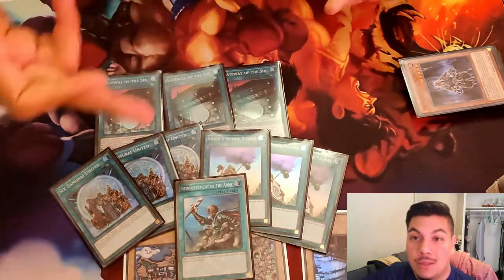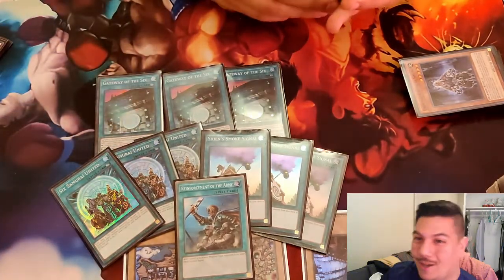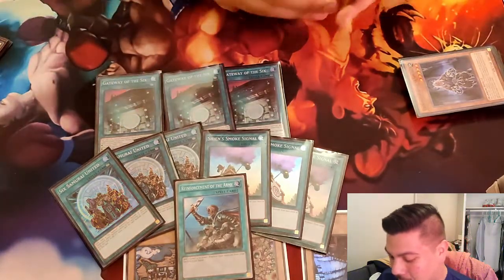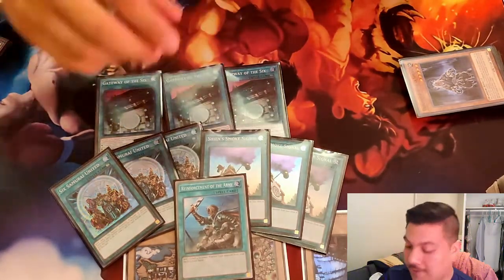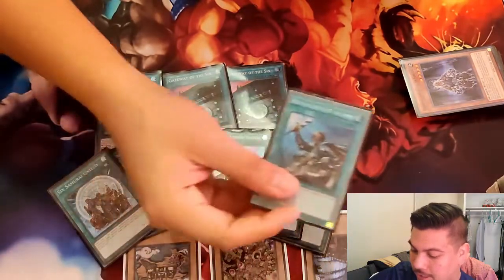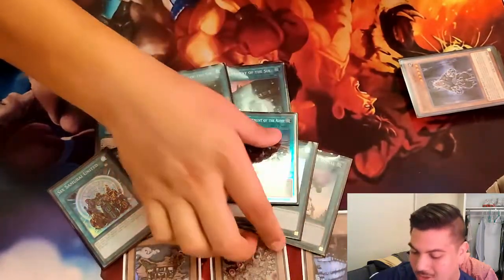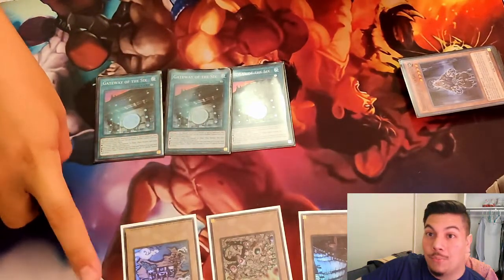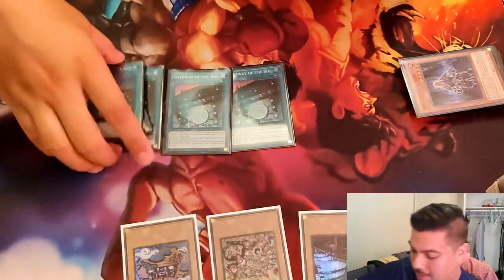You play the one Reinforcement of the Army — the platinum rare version. You pretty much have to; it's self-explanatory. With all this consistency, there's no way you're losing unless your opponent is playing the mirror match. It's absolutely insane.